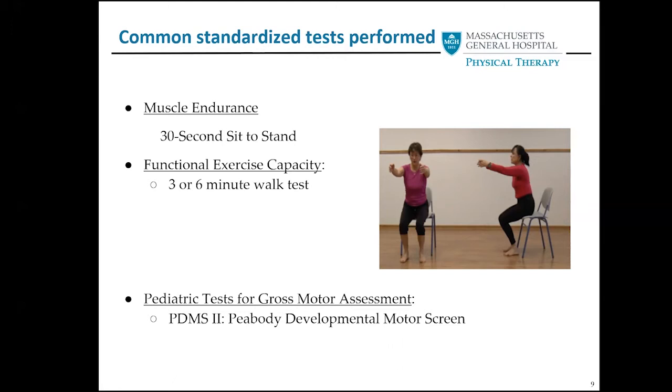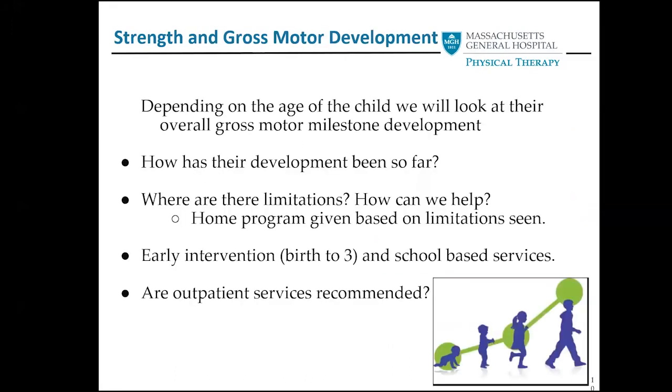When looking at standardized tests, we like to perform endurance-based and functional exercise capacity-based tests. In our kids, we like to do the Peabody if time permits, which is considered the gold standard for gross motor screening — it will look at everything. We'll check out their overall service plans through early intervention or school-based PT, OT, and speech.